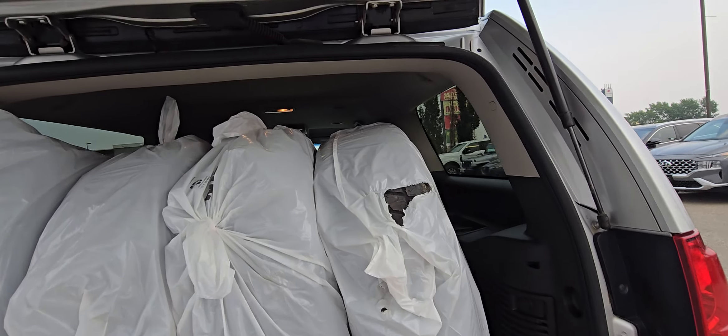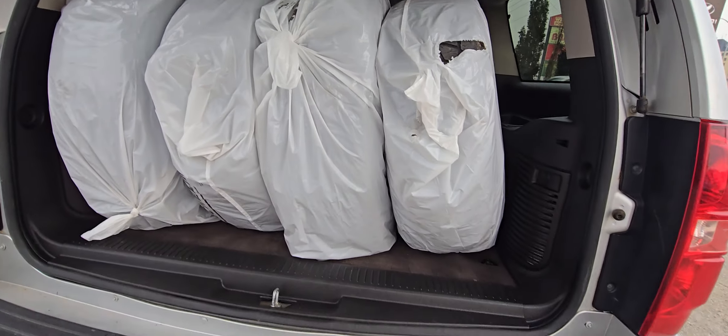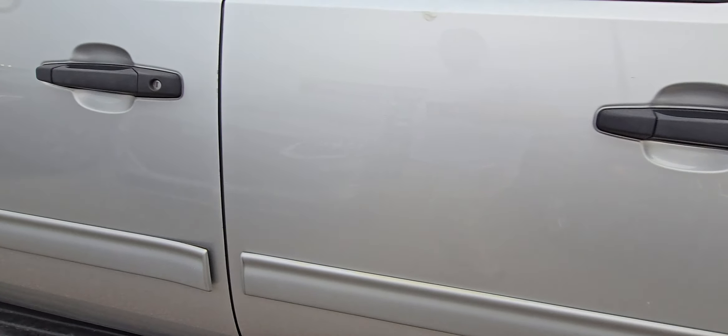It's got extra tires in the back. It does have the third-row seats. I'm trying to show you everything that I notice on it. A little bit of rust there.